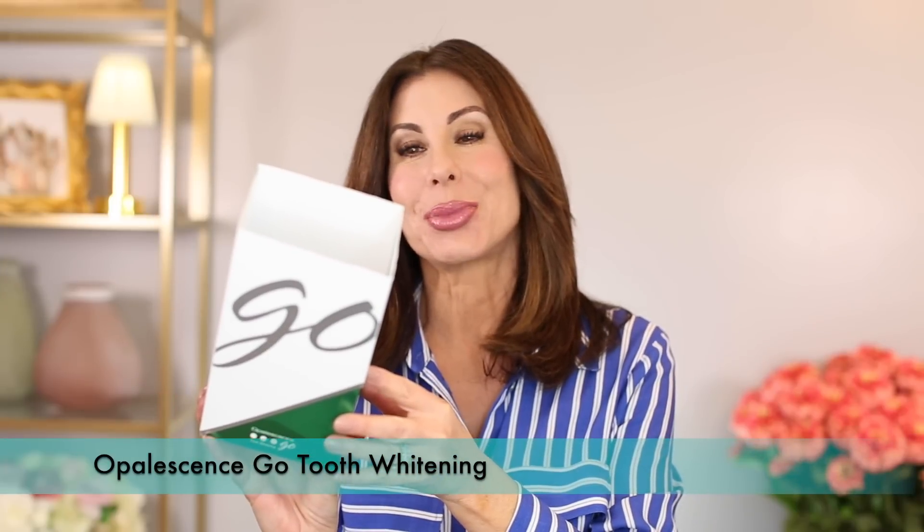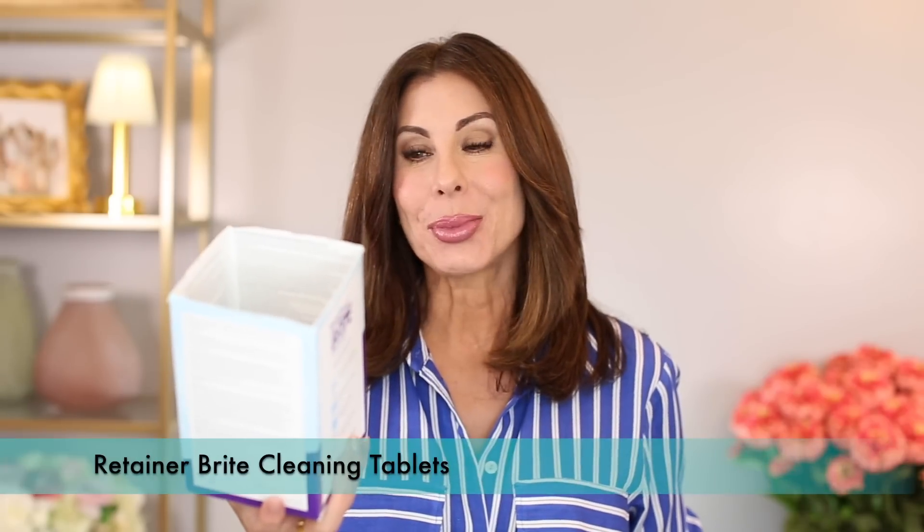Opalescence Go Hydrogen Peroxide Tooth Whitening System — been using this for years, very pleased with it, will continue. I use these trays about twice per week, sometimes once per week. And Retainer Bright Cleaning Tablets — Paul, Chloe, and I all use these tablets to clean our permanent trays from having Invisalign. Paul and I had Invisalign; Chloe had traditional braces, but we all have a permanent tray and use these cleaning tabs to keep our trays clean.